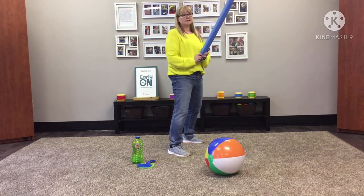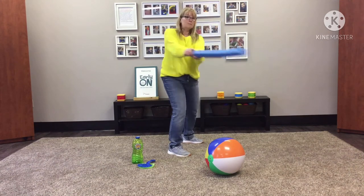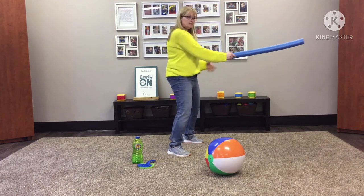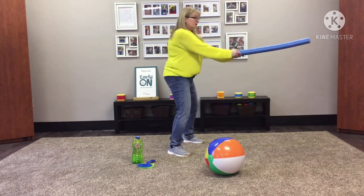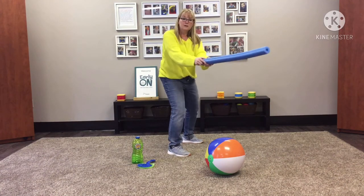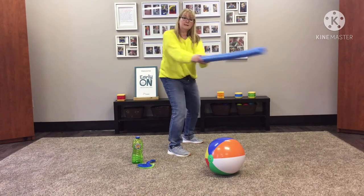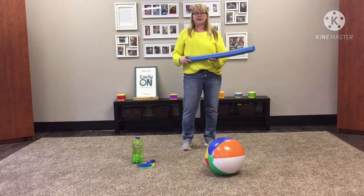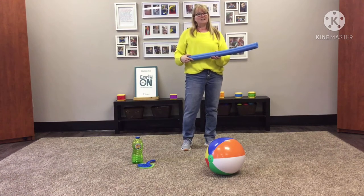I can also turn this pool noodle into a baseball bat. See how I'm moving my body, twisting my torso, crossing that midline, and having lots of fun trying to hit a ball that is thrown to me or put on a tee. Lots of great fun you can have crossing that midline — give it a try!